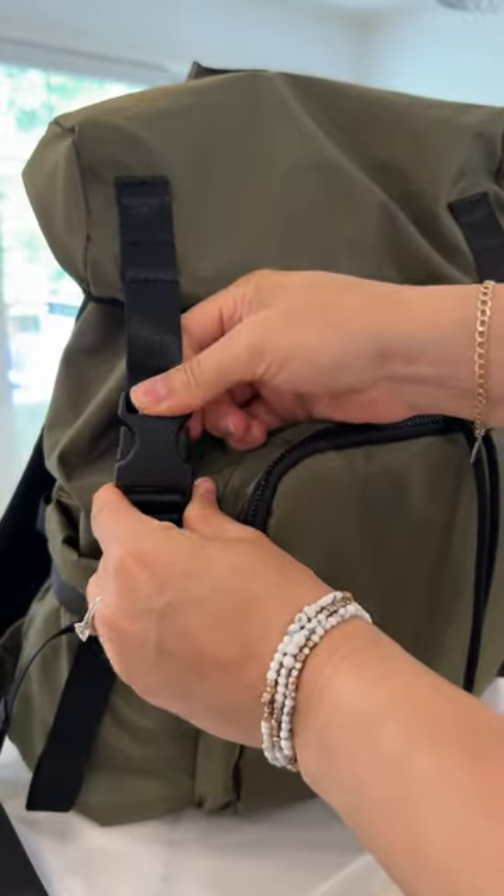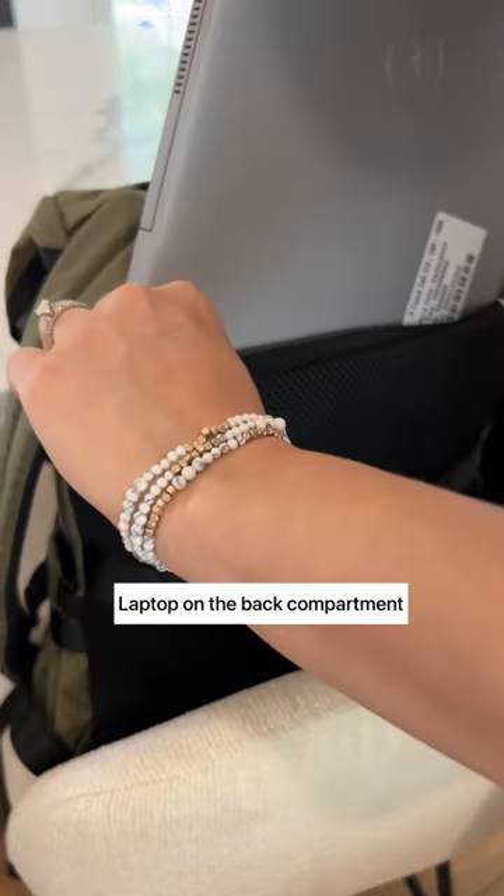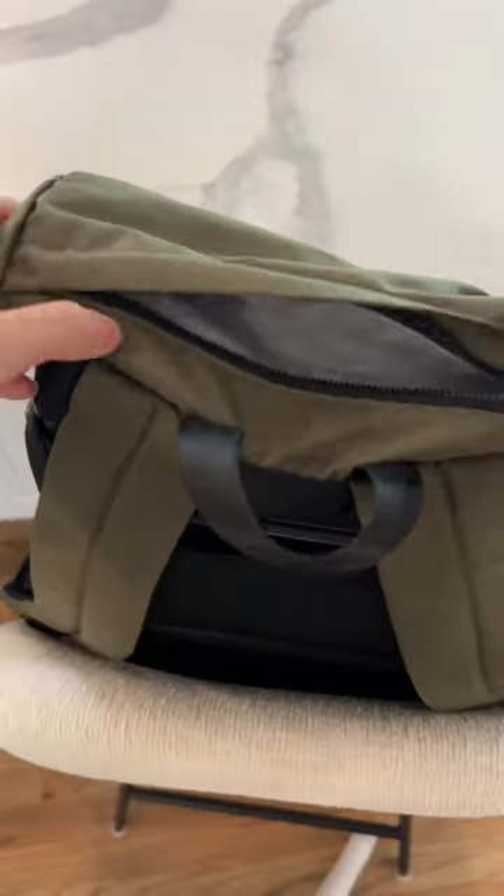I love how stylish and thoughtfully designed the parent backpack is. It has compartments for liquids, and it even has storage for my laptop, which is so convenient when working on the go.